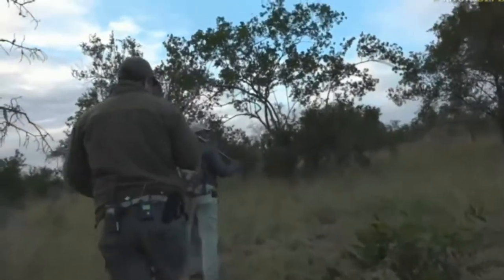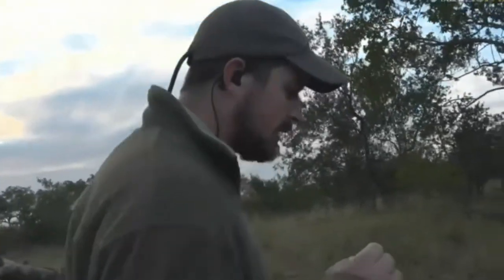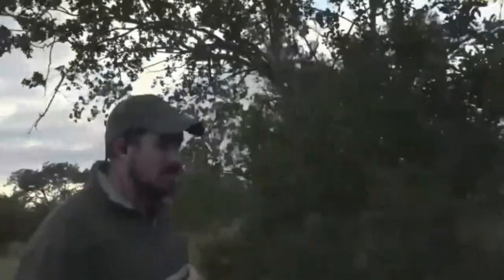The reason why we go onto termite mounds is because termite mounds afford us a bit of height. And so with an elephant, when you get a little bit higher than them, if they do detect us, then it means that they will not be as aggressive towards us. They get a little bit more intimidated by the fact that you're a bigger being than what they are.